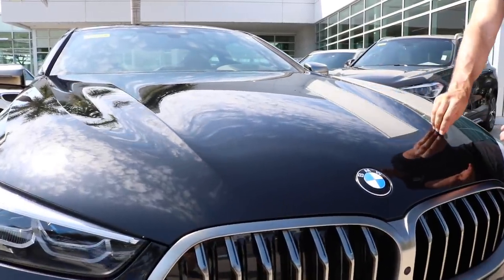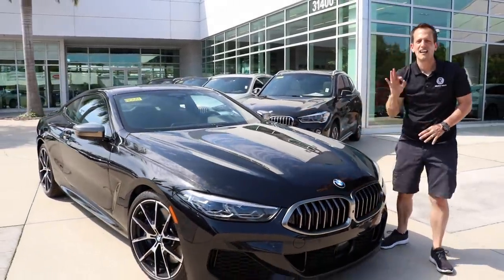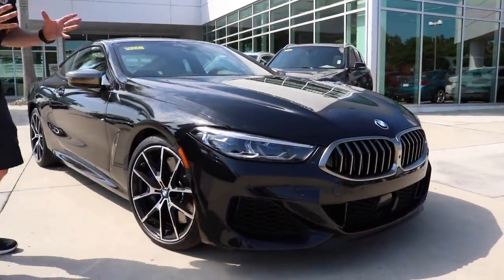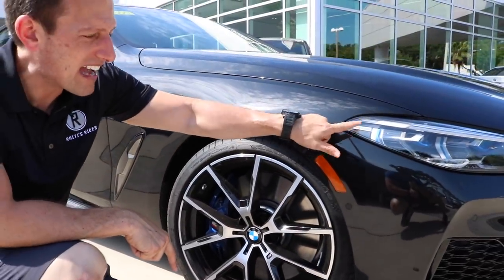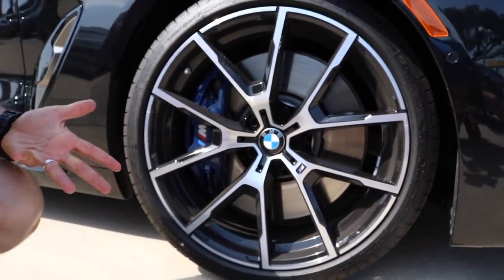As we transition up onto the hood, love the body lines. You have two very muscular straight lines in the center and then a nice curve on each side. Really hits the nail on the head, especially in this black. As we wrap it around the side, here's where the magic happens. BMW LED laser lighting — I like the way they have that logo in there. And this one is going to have the M package on it, so remember, it's the M850.